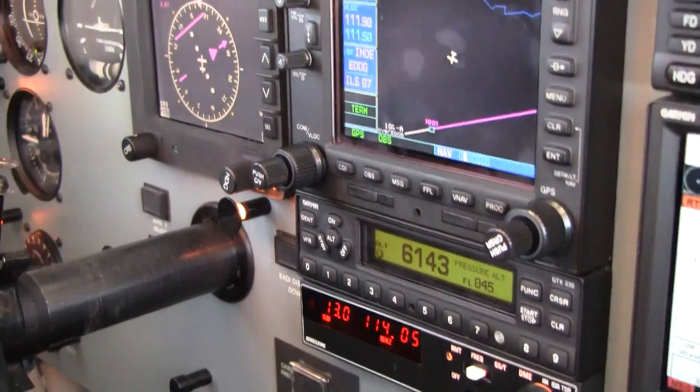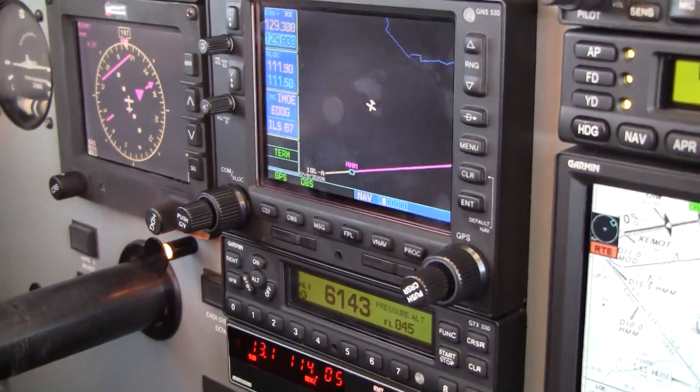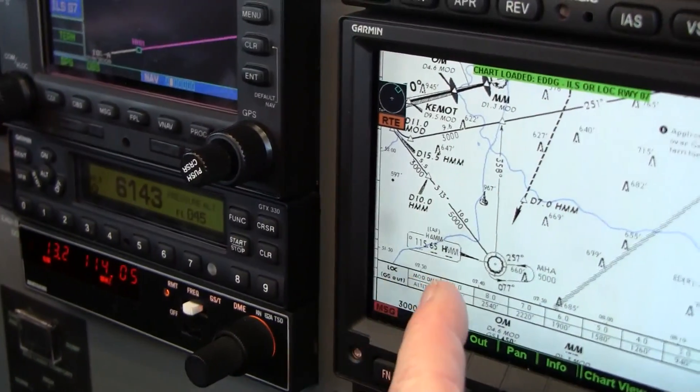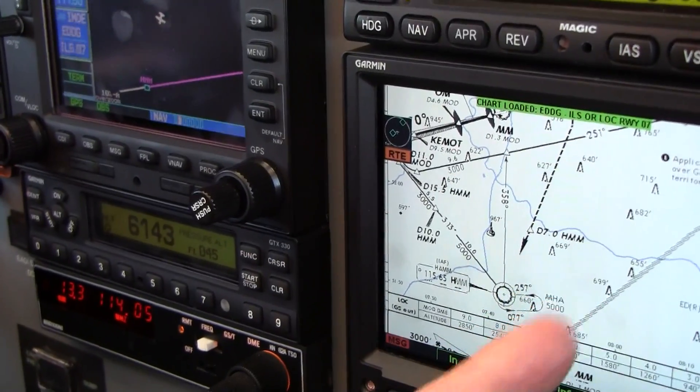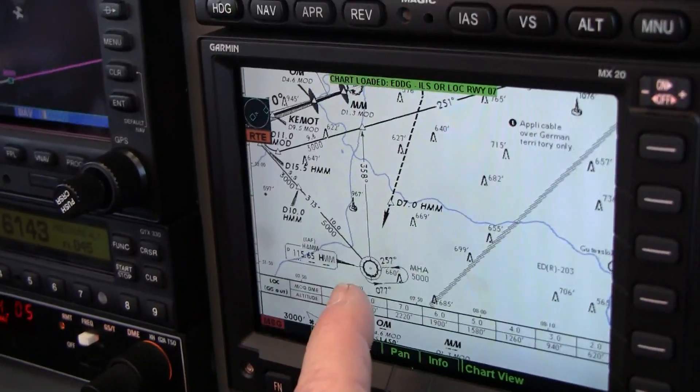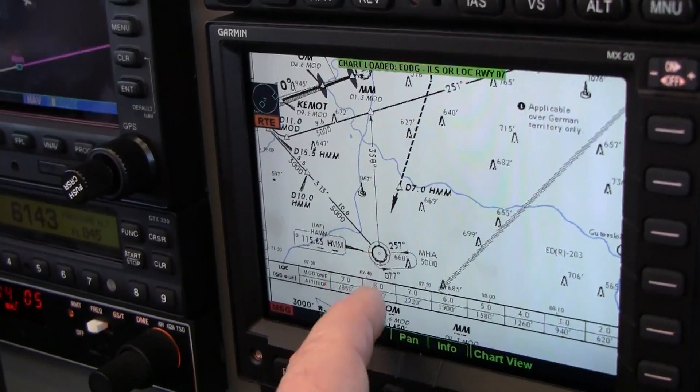That's the inbound course right there, so we're going to want to turn outbound — it'll be a direct entry. You see, we're going to turn that way.